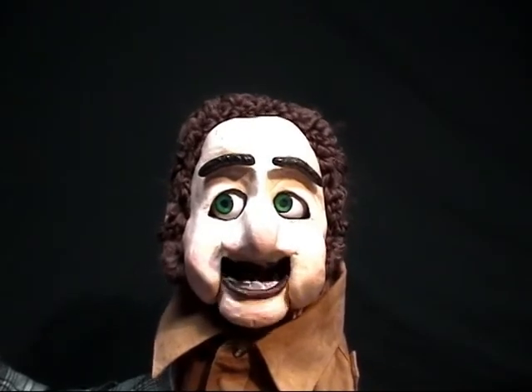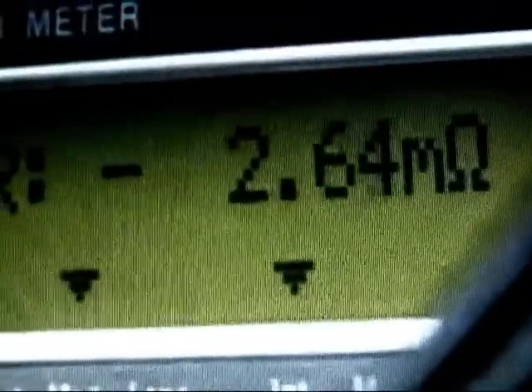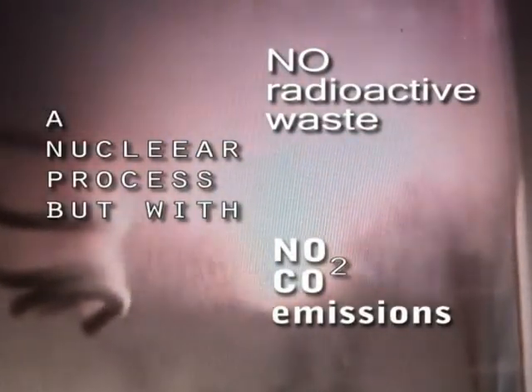So what is cold fusion anyway? Cold fusion refers to a method of producing energy using deuterium from seawater, the metal palladium, and an electric current. The energy output is many times greater than the energy input. Cold fusion has the potential to supply all our energy needs for millions of years.